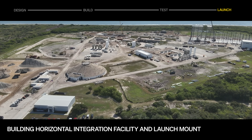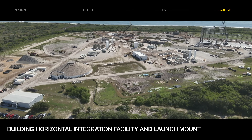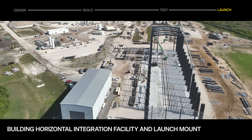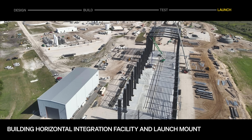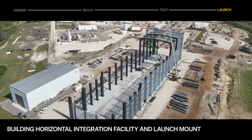At Cape Canaveral, construction on LC16 is moving full speed ahead, with work continuing in the horizontal integration facility and the launch mount. In July, we kicked off fabrication of the water tower and wrapped up installation of deep foundations and pedestals for all the large horizontal propellant tanks.